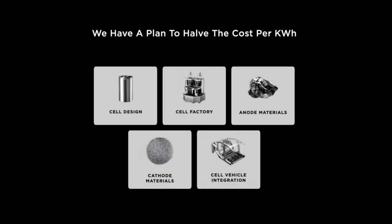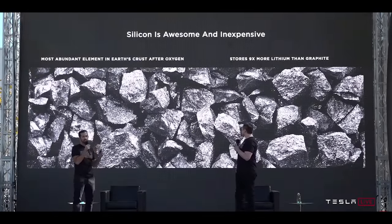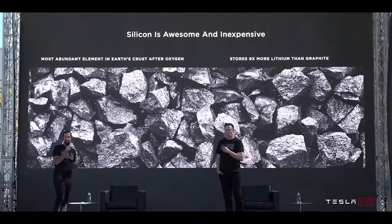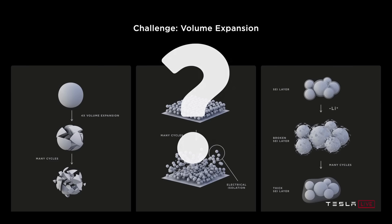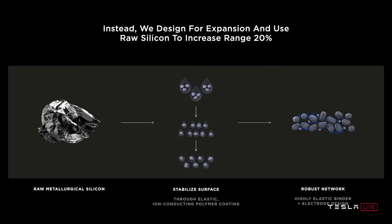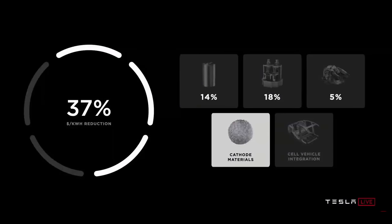Moving on to the third prong - anode materials - the big takeaway is that they're going to start using silicon. Silicon is much less expensive and can hold nine times the amount of lithium compared to graphite. Their approach is to not heavily engineer the base metal. This is going to mean an increase in range in their vehicles and a reduction in cost. All the changes in anode materials lead to an overall 5% reduction in cost per kilowatt hour of battery production.